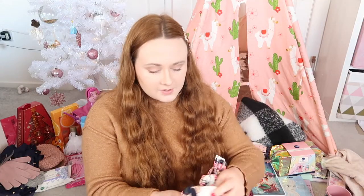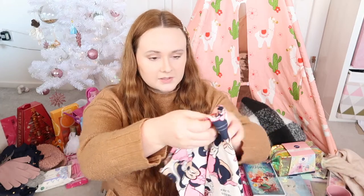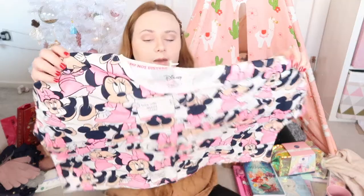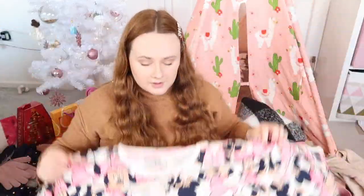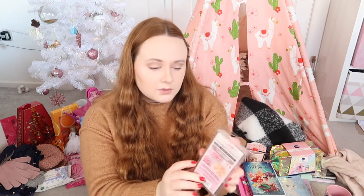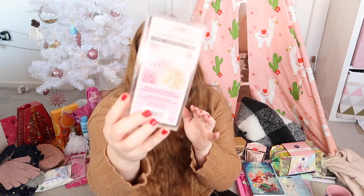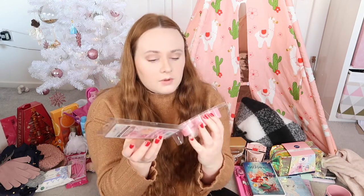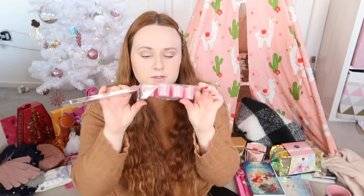I also got some pajamas — these are the Mickey Mouse ones from Primark. It says 'this skull needs to sleep,' which I do too much probably. I also have a Yankee burner at uni, so I asked for some wax melts — this is the Sugar Blossom one, a pink one. I actually opened it just now — oh, it smells so nice!